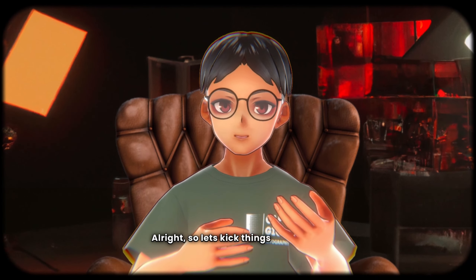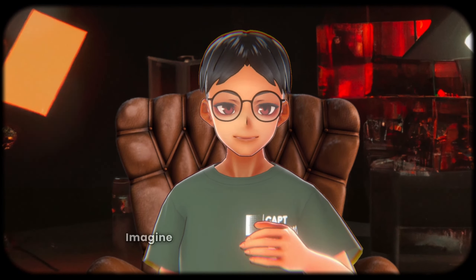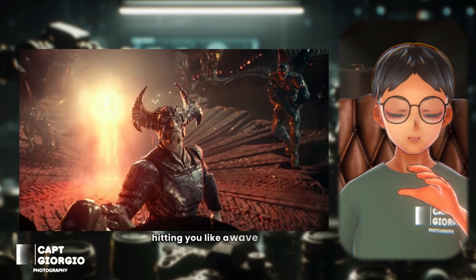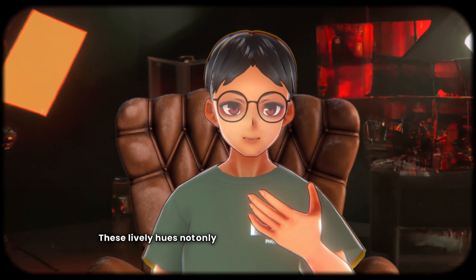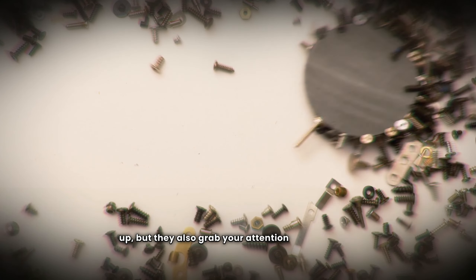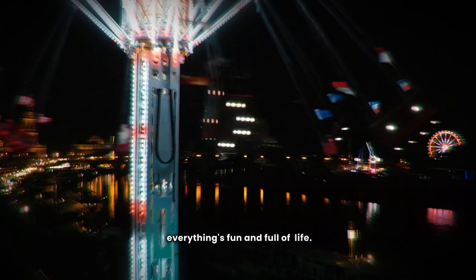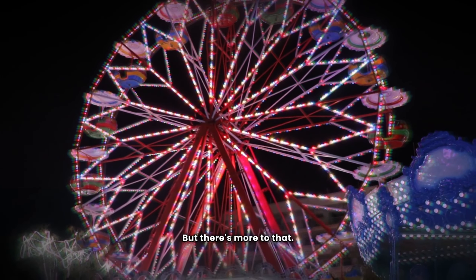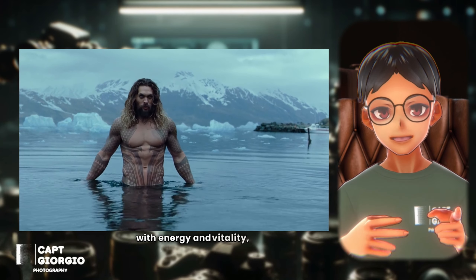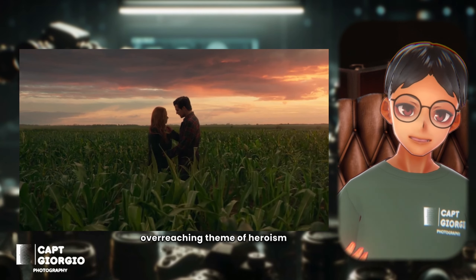So let's kick things off with the 2017 theatrical version of the Justice League. Imagine a blast of bright, vibrant colors hitting you like a wave of excitement. These lively hues not only make you feel happy and pumped up, but they also grab your attention like a magnet. It's like being at a carnival where everything is fun and full of life. The bold primary colors infuse the screen with energy and vitality, mirroring the film's overreaching theme of heroism and unity.